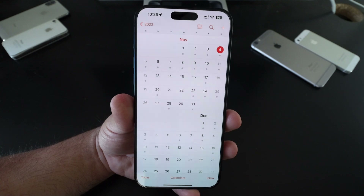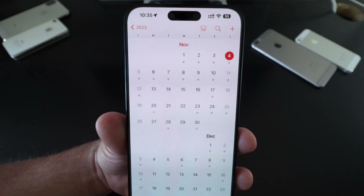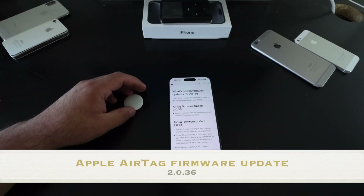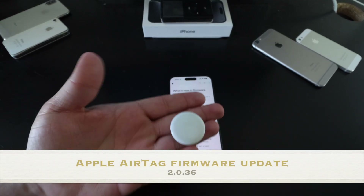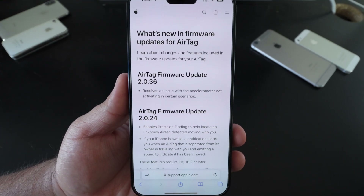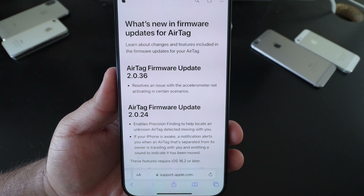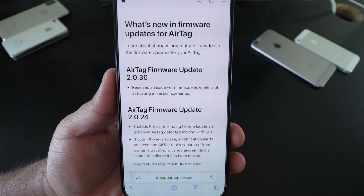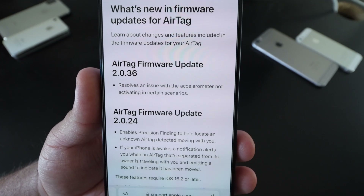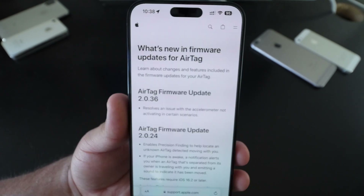Pretty soon we should be seeing iOS 17.2 Beta 2 — it's been about a week since Beta 1, so hopefully Tuesday or Wednesday we'll have it. Apple also updated the AirTag firmware to version 2.0.36, which resolves an issue with the accelerometer not activating in certain scenarios.